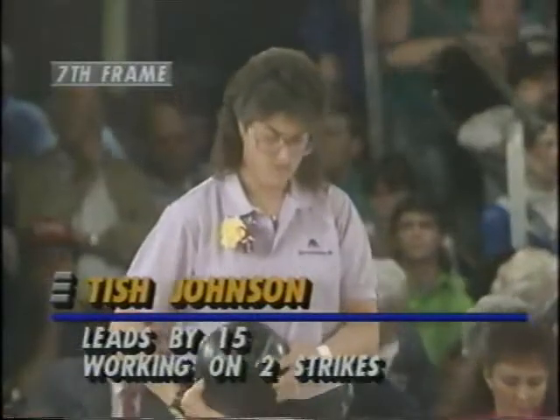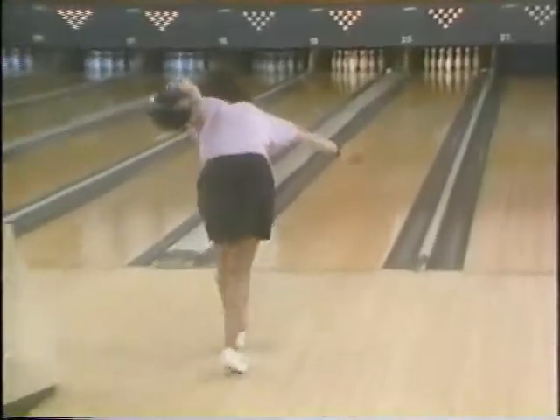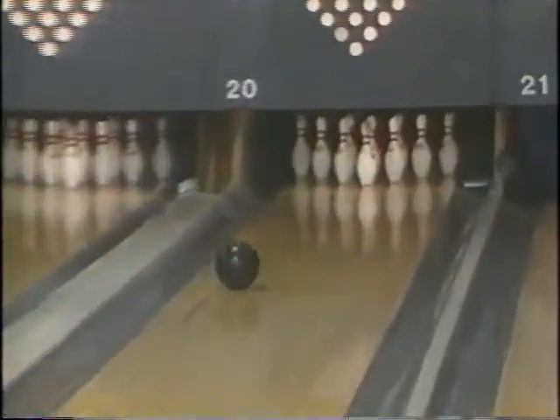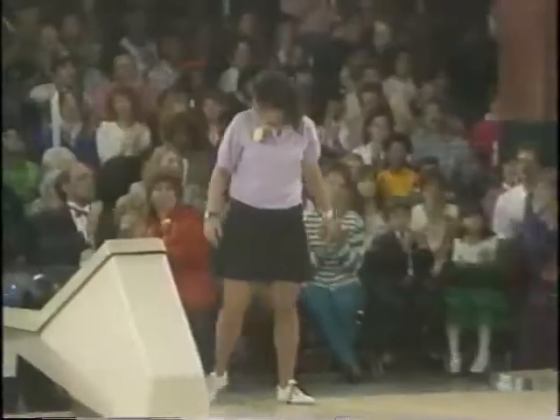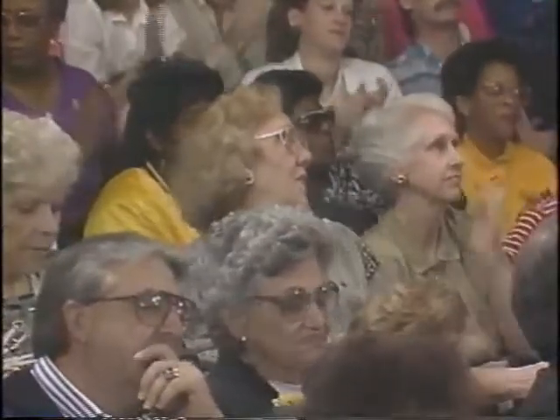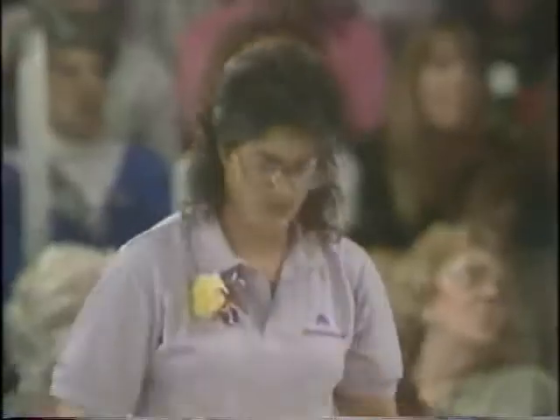25 with a strike here. We saw Tish start out with six in a row to win her title earlier this year — the 1991 Central Florida Classic in Winter Park. She shot 235 to defeat Wendy McPherson.